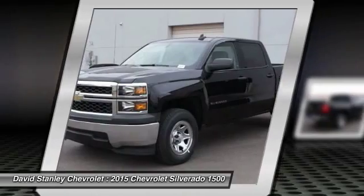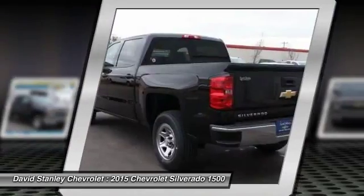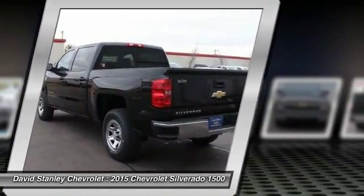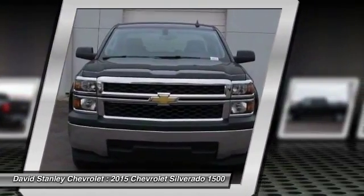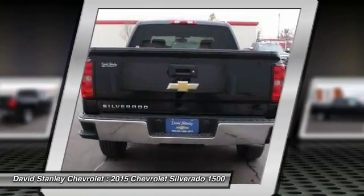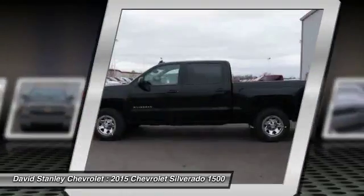Here are some of this vehicle's great options: traction control, dual airbags, air conditioning, front power steering, four-wheel disc brakes, center armrest, electronic stability control, power windows, trip computer, overhead console.